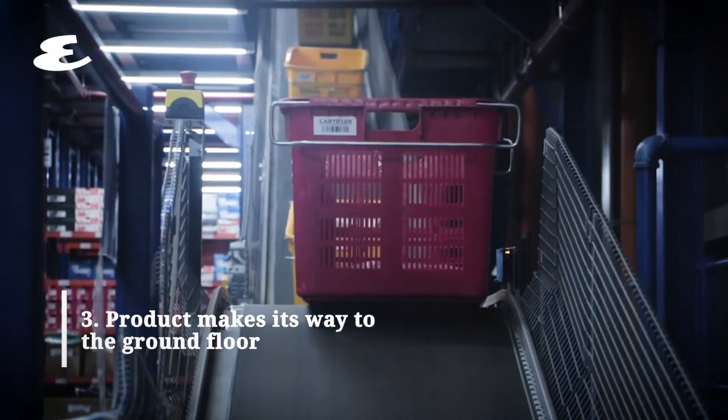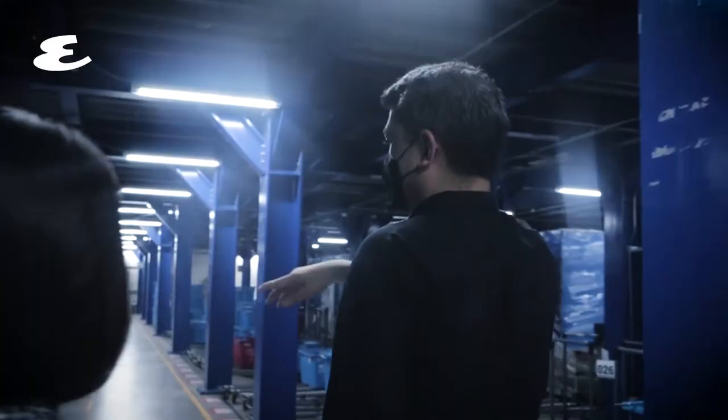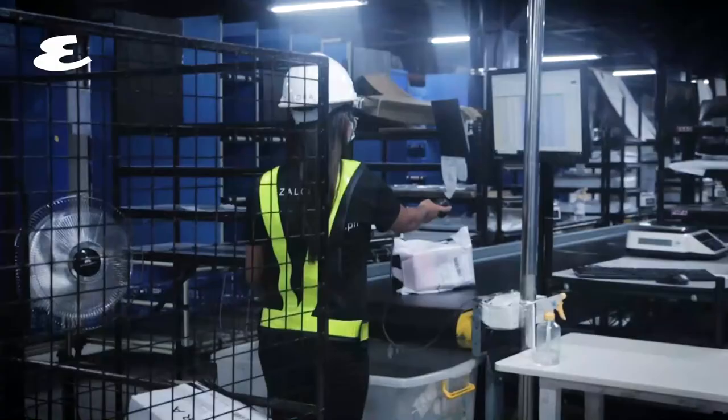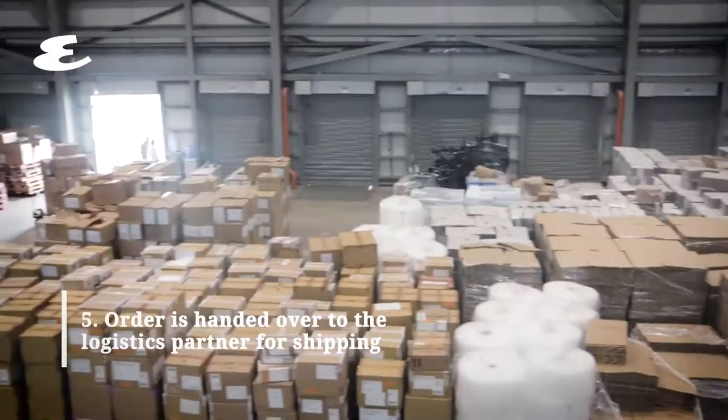Some conveyors bring products from multiple floors down to the ground floor, where our outbound stations hold them. A team member would then be packing your orders, taking the picked items which arrive in shopping baskets. At that point we do quality control — the person packing your order verifies that what's in front of them matches what's on the screen, so there's a visual check. We pack the order and place it on the conveyor belt, and it ultimately ends up with our exclusive third-party logistics partner Trego, and we dispatch orders out to the various last-mile delivery arms of that partner.